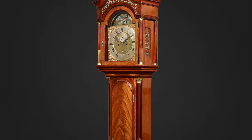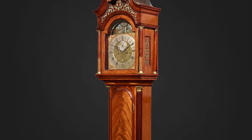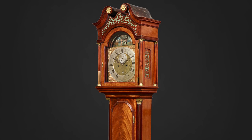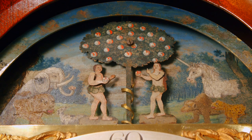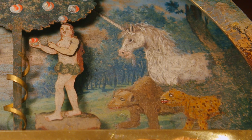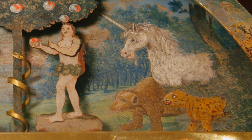Long case clocks featuring automatons are rare, but those with an Adam and Eve motif are among the most coveted. Few match the artistry of this example, which is enhanced by the inclusion of exotic wildlife, including a bear, leopard, and even a unicorn.